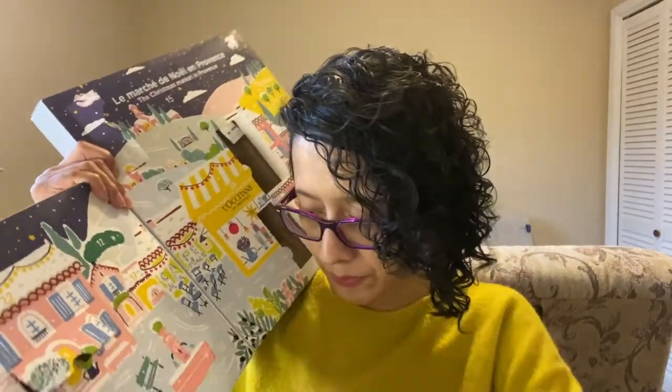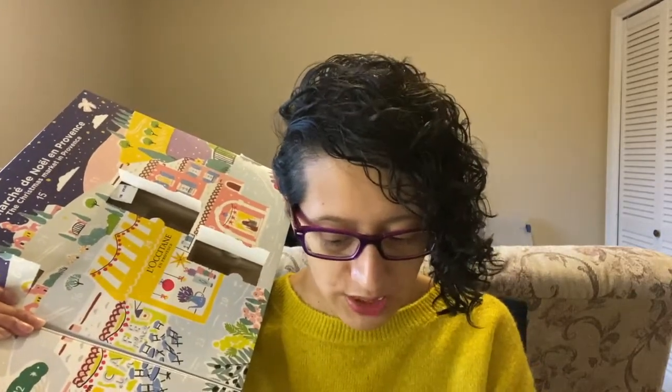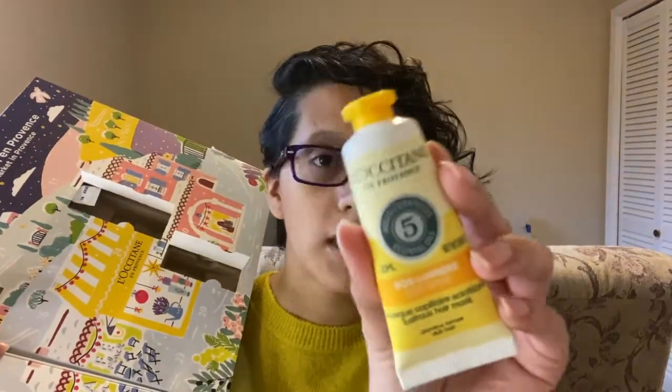Number seven is right here. This is a good size — it is the hair mask! We have a hair mask in here. It's the SOS Shine Lustrous Hair Mask. I can't wait to try this. I don't really do a lot of hair masks, and I think this is a newer L'Occitane addition. It's got five essential oils — I'm really excited to try this out.